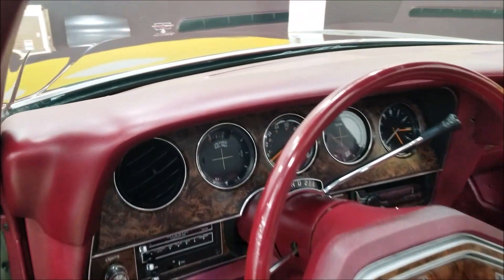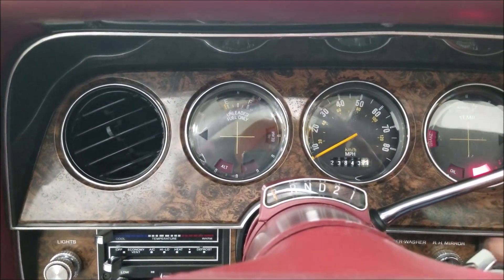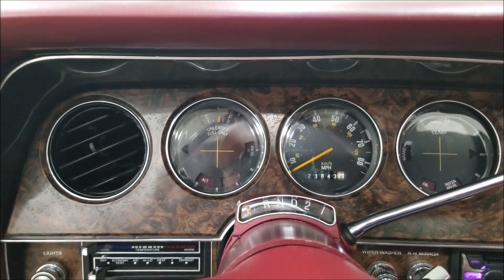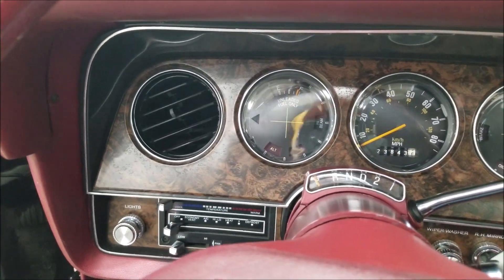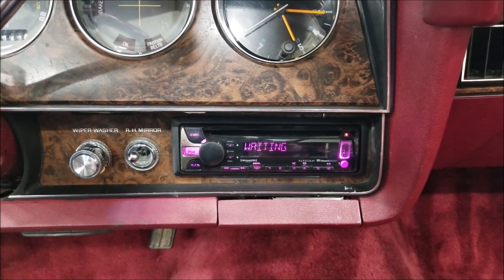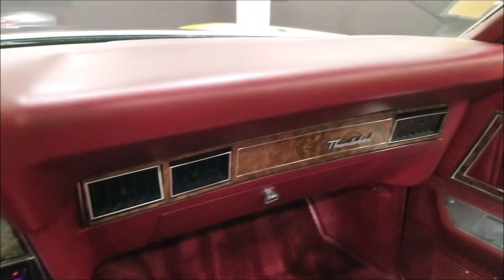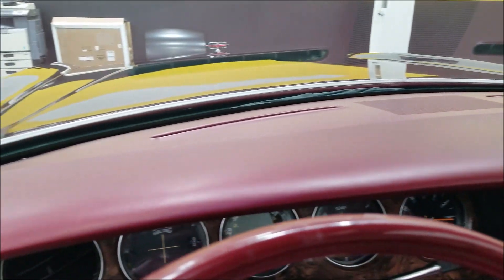Let's go ahead and fire this up. You can see the fuel gauge is working. The AC does blow cold. That's your Kenwood stereo system that was added. The one thing I did notice — the clock doesn't work, imagine that. But again, take a look at the condition that dash is in.